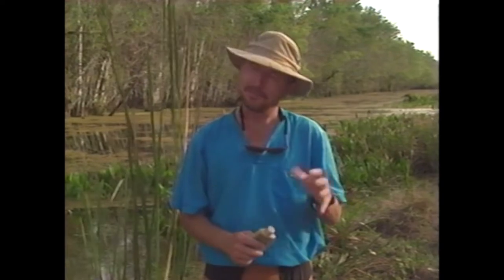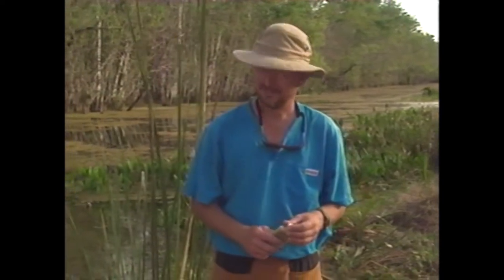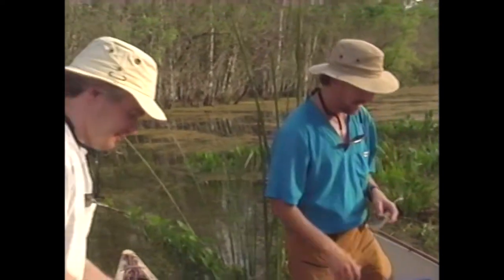Where are we going to run into sandflies? Out on the Gulf beaches, if the wind dies, you can sometimes get some. Well, what do you say we pack up and get out of here? Sounds great.